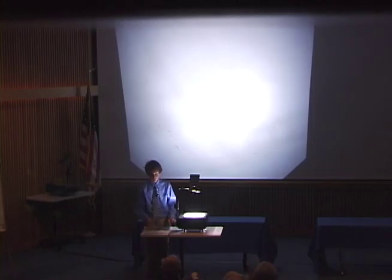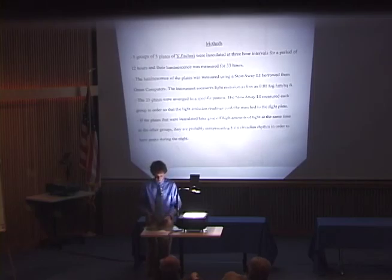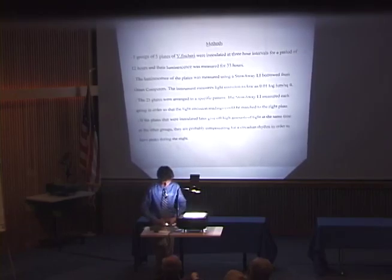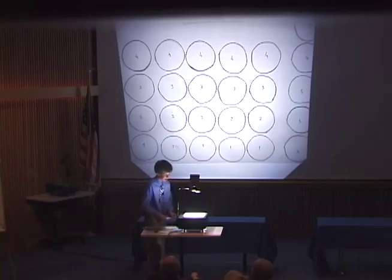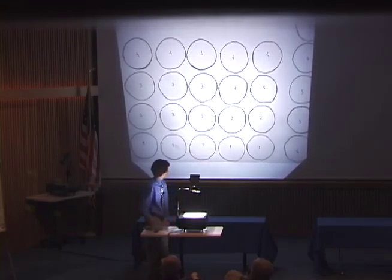I measured the light emission using a light sensor instrument, which I borrowed from the school. It measured light intensity as low as 0.01 logarithmic lumens per square foot. I placed it above each of the 25 plates and left it there for 25 seconds. I wrapped it in tinfoil to reflect the light, because in some cases the light is only on the perimeter of the plate where there's more oxygen present — oxygen is necessary for the reaction to take place and that's where there's more light typically. I moved it from plate to plate along a set pattern with all 25 plates.